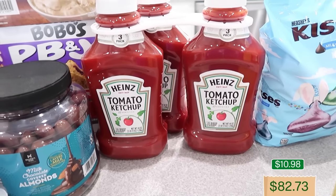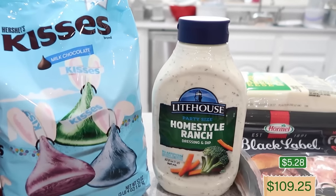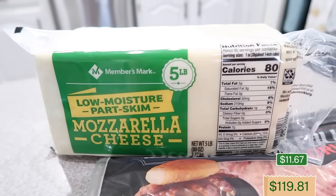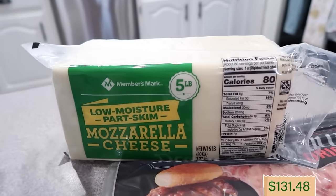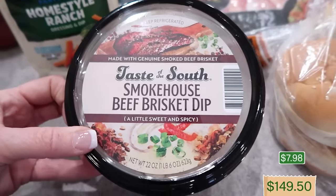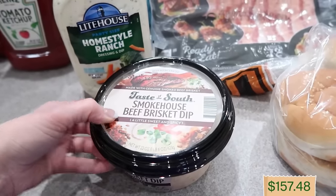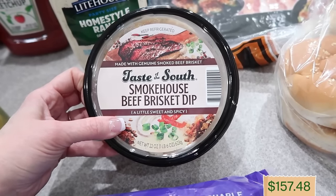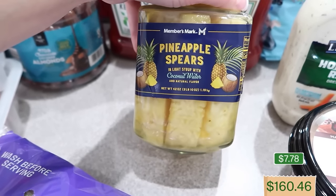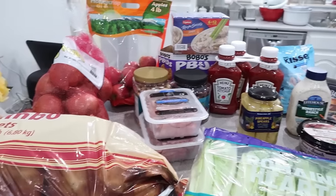I did grab the ketchup — three 44-ounce bottles of Heinz ketchup — and the Easter Hershey kisses. And of course my favorite ranch dressing, the Lighthouse Homestyle Ranch, which was completely out. A five-pound block of mozzarella cheese — going to shred the whole thing and make some yummy pizzas. Some fully cooked bacon from Hormel, romaine (six count) for Mr. Toodles. I grabbed the Taste of the South Smokehouse Beef Brisket Dip — it's really good; I think it would be so good on a baked potato. A package of hamburger buns, and I did it — the pineapple spears. I was so intrigued because it's in coconut water.